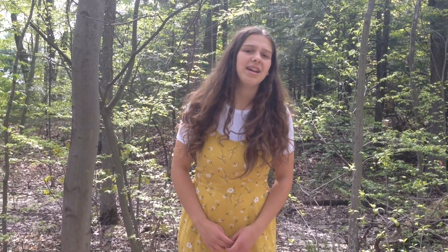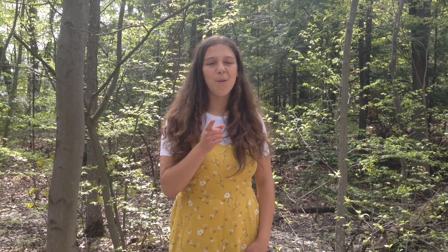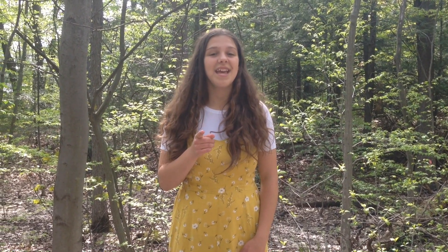Hey guys, welcome back to our channel. For those of you who are new here, I'm Zahra and I'm part of Heritage Livestock Canada, an organization devoted to the preservation of rare and heritage breed livestock. Because believe it or not, they're endangered animals that I bet you've never even heard of. My goal in this video series is to open your eyes to a whole new category of disappearing animals. In today's video, I'll be covering the Suffolk Punch horse.